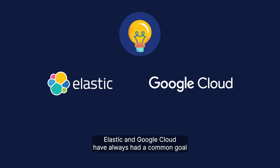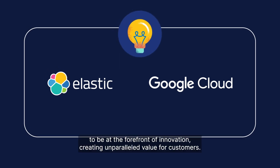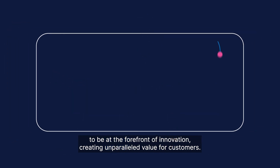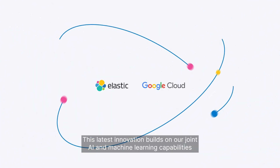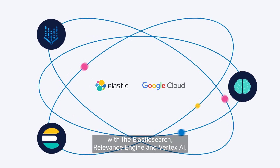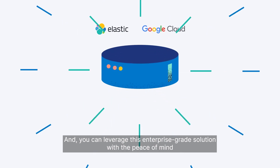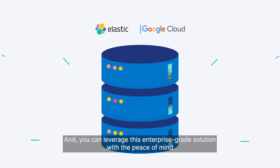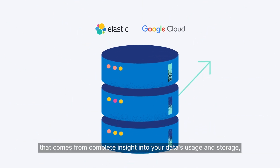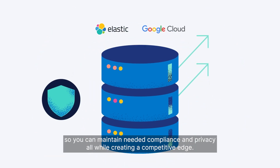Elastic and Google Cloud have always had a common goal: to be at the forefront of innovation, creating unparalleled value for customers. This latest innovation builds on our joint AI and machine learning capabilities, with the Elasticsearch Relevance Engine and Vertex AI. You can leverage this enterprise-grade solution with the peace of mind that comes from complete insight into your data's usage and storage, so you can maintain needed compliancy and privacy.